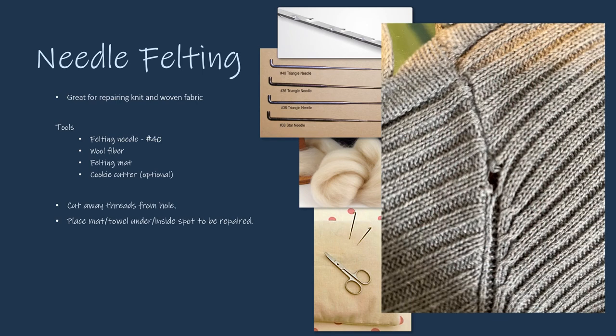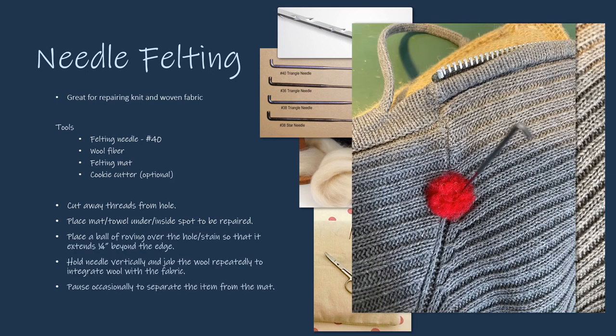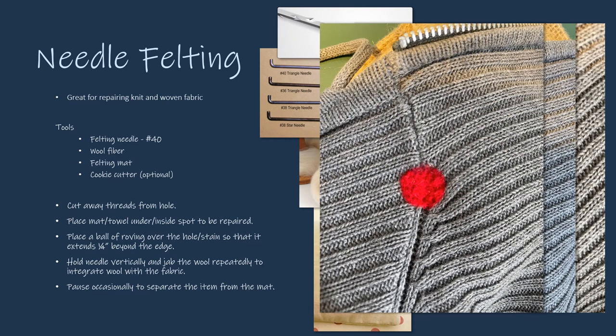To repair a hole, place the item on your felting mat. Place a small ball of wool over the damaged area, extending into the healthy areas of the fabric. Hold the needle vertically and use a straight up and down motion to gently jab the wool repeatedly to integrate the wool into the fabric. Do not bend or put excessive pressure on the tip of the delicate needle. Gather stray fibers with the needle and jab them into the center. Pause occasionally to separate the item from the mat. Continue felting until the wool is as condensed as you like. Washing the item will condense the wool further.